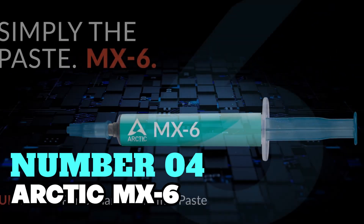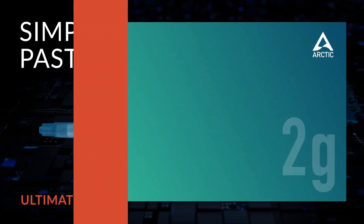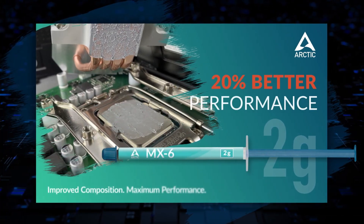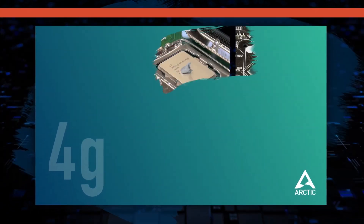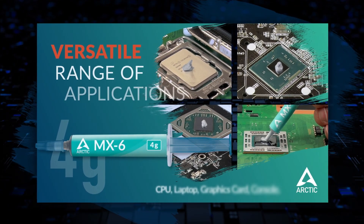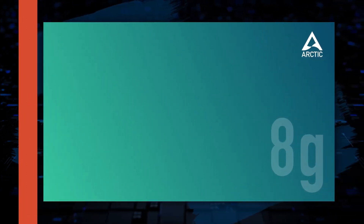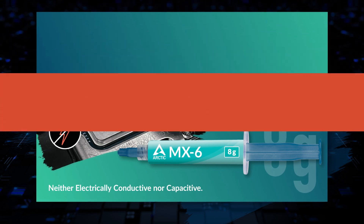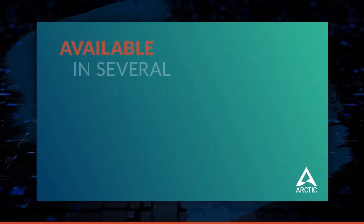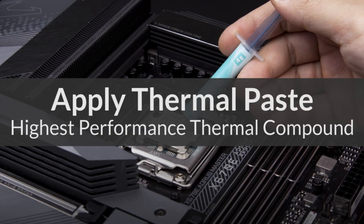Number 4: Arctic MX-6. It builds upon the legacy of its predecessors with a 20% improvement in performance over the MX-4. Its versatile performance is what makes it stand out, offering excellent thermal resistance and consistency for a wide variety of applications. This is suitable not only for desktop CPUs and GPUs, but also for more specialized uses such as direct die cooling scenarios for graphics cards or console processors. Thanks to its improved composition and high viscosity, it can handle more intensive cooling requirements without compromising on performance.